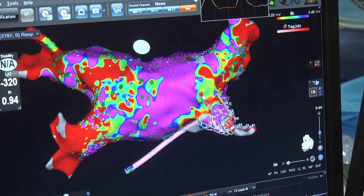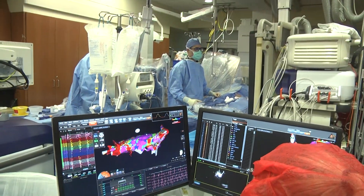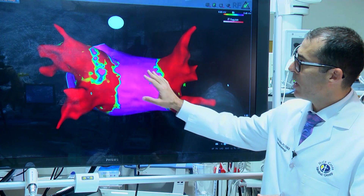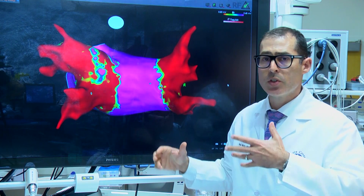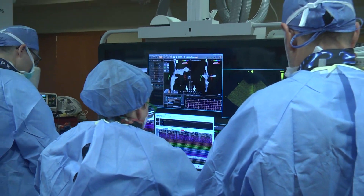The first thing that we do is create an internal geometry of the heart that's based on three-dimensional magnetic fields. This area here in purple and red is the actual voltage inside the heart, and this is the first thing that we do before we apply the PFA energy.